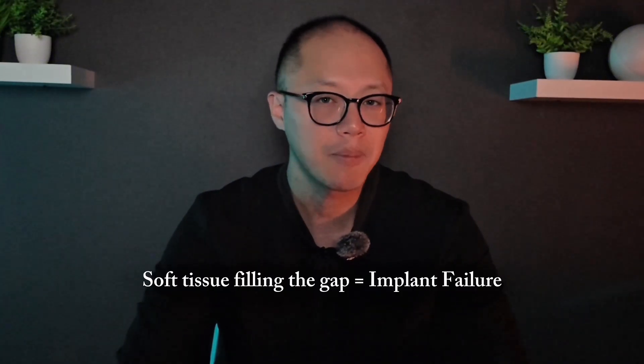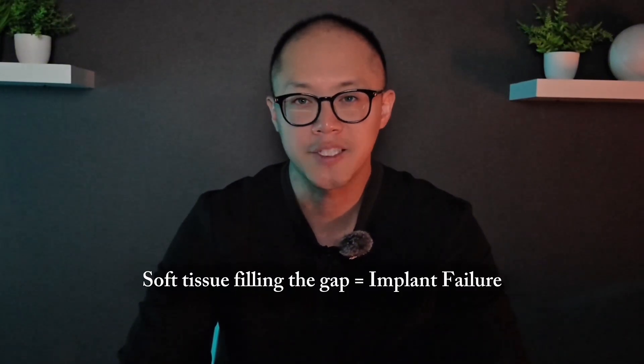Even the tiniest movement during the early healing period can prevent the bone from attaching properly to the implant surface. Instead of bone forming around the implant, soft tissue fills the gap. And once that happens, it's game over for osseointegration. Most of the patients who come to see us for full mouth implants aren't starting with perfect bone or gum health. They've usually had years of dental problems like periodontal disease, failed root canals, etc. So it's like trying to set a metal pole into concrete that's already been partially hollowed out. We can remove infection, graft bone, and build a more stable base — but biologically, those sites are still healing when we place the implants. So the margin for error, especially when it comes to micromotion, becomes much smaller.